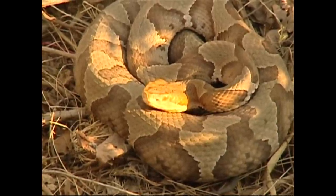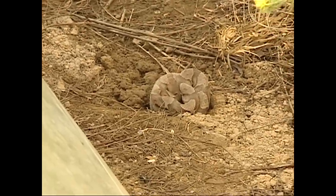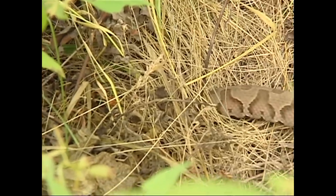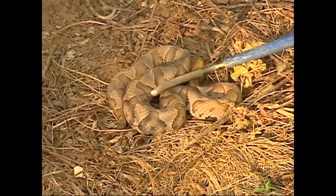So what happens when one of these snakes bites you? What does the poison do to flesh? Well, it starts to digest it. I was bitten one time by one of these when I was trying to catch it, and the feeling was like somebody had injected molten metal into my thumb.